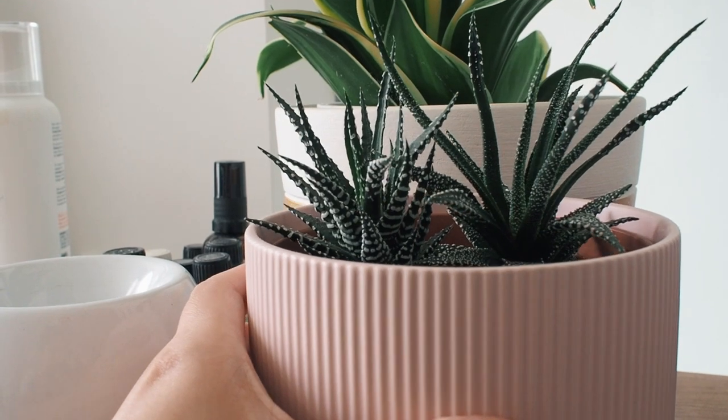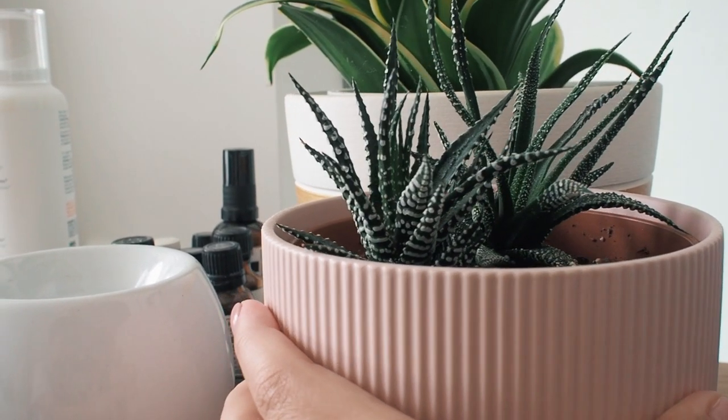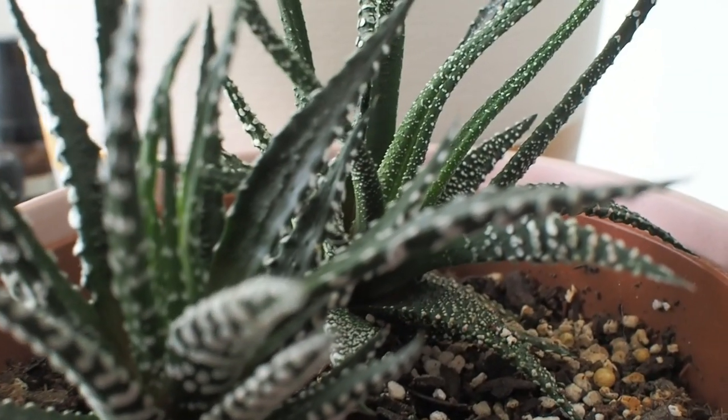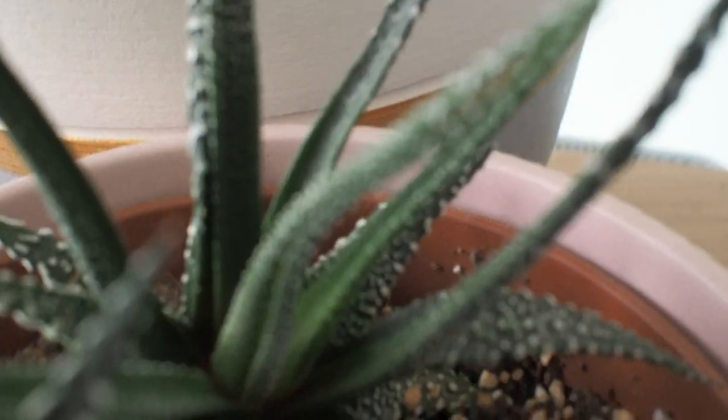It's not overwatered, it just needs a wider pot to spread out and stabilize better. Right next to it are my haworthia succulents. These babies are easy and have grown consistently with minimal water and plant food, so they're a great ornamental type plant for our room with no pest worries.